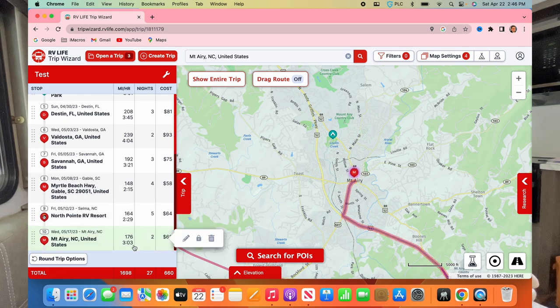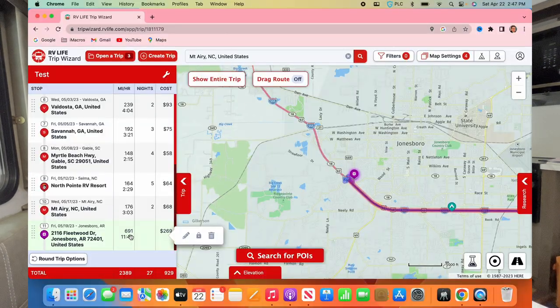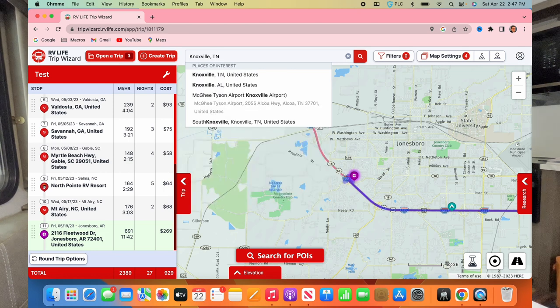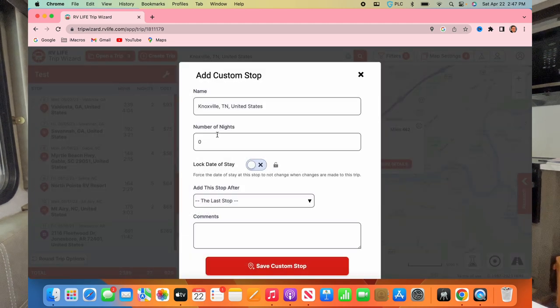Two nights in Mount Airy, then we'll head for home. There's a button to either retrace your steps or make a direct line back home — I'll show that on the screen recording. It's 691 miles from Mount Airy to Jonesboro, Arkansas, where we live — we won't do that in one day. So I'll put Knoxville, Tennessee in there — maybe Gatlinburg or Pigeon Forge, since we're right there — and say three nights.